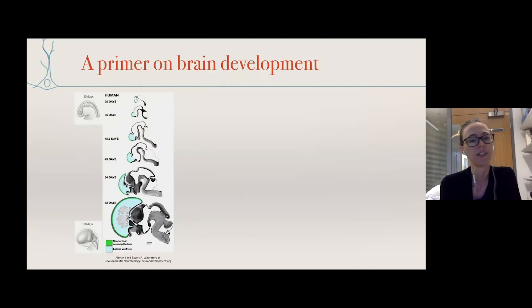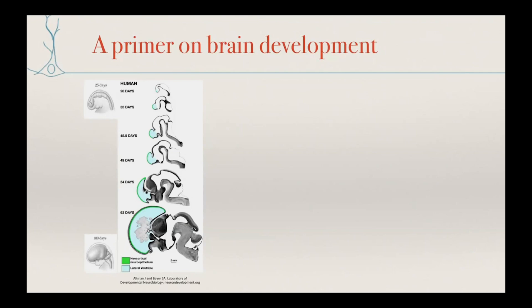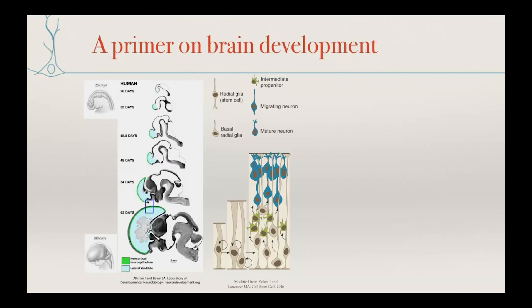Before talking about in vitro models, I need to explain the key stages during development that we need to try to model in order to get a more realistic result. The human brain, like all vertebrates, starts out as a neural tube — these are sagittal sections of developing human brain over time. It's an epithelium with a fluid-filled lumen on the inside surrounded by epithelial cells. These neuroepithelial cells expand, and particularly the cells at the more anterior portion really balloon out in humans — this is the developing cerebral cortex, so greatly expanded in humans.